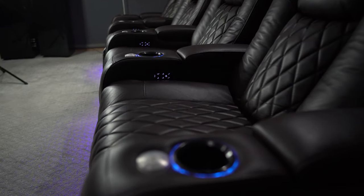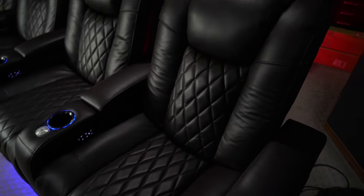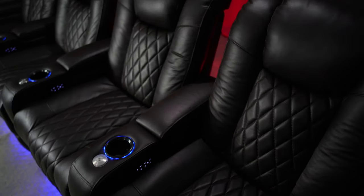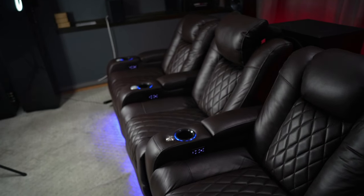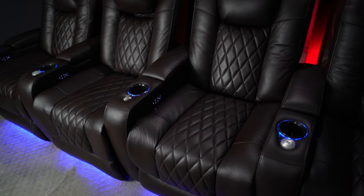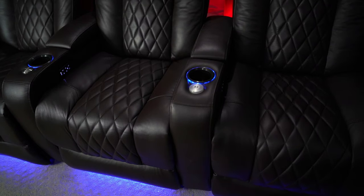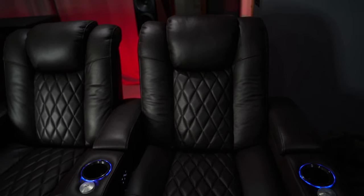The button that turns the LEDs on and off with a short press will return all of the adjustments on the chair to their standard positions if you hold it down, which is a very helpful feature. One of my concerns when I received these chairs was that all of these adjustments is just more to go wrong — but Valencia proved my fears to be ill-founded. I have constantly used the recline, headrest, and lumbar support functions, and they still operate with the same speed as when I received them and are still incredibly smooth.